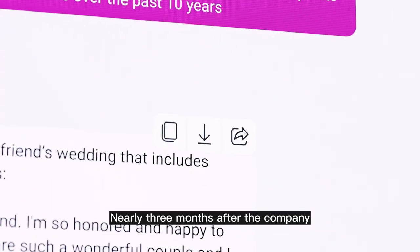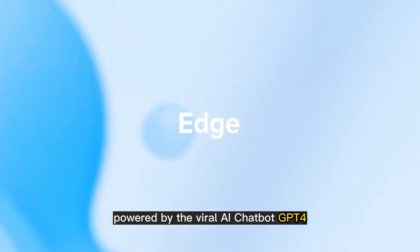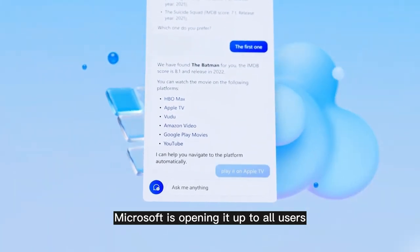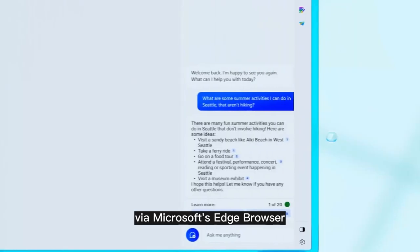Nearly three months after the company debuted a limited preview version of its new Bing, powered by the viral AI chatbot GPT-4, Microsoft is opening it up to all users without a waitlist, as long as they're signed into the search engine via Microsoft's Edge browser.